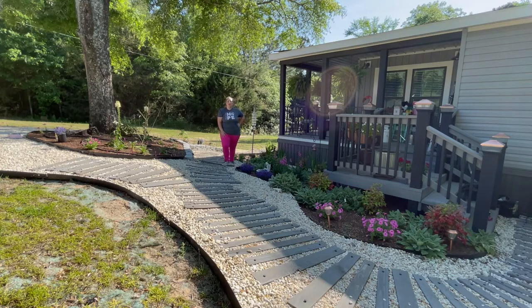Hey y'all, it's Betsy from Happily Ever After Etc. and I am back with another gardening video. So today I have a few things to plant — not a lot, but I figured I might as well pop out here and talk about it just a little bit.